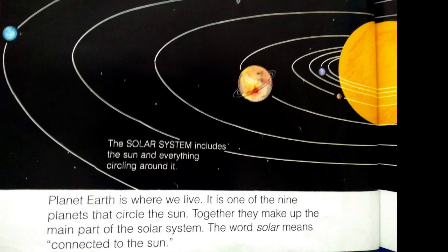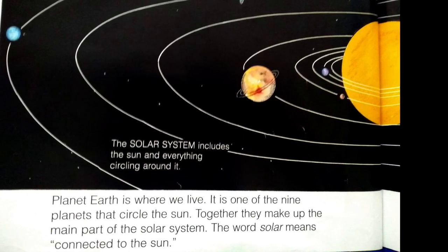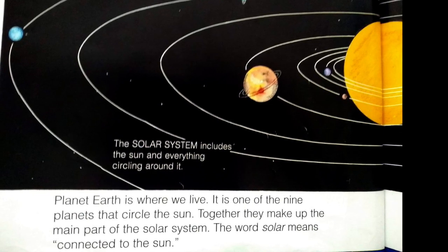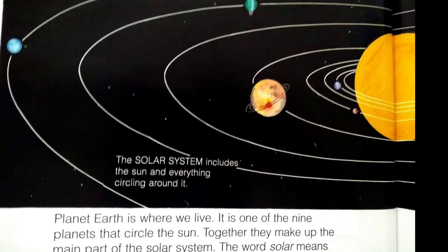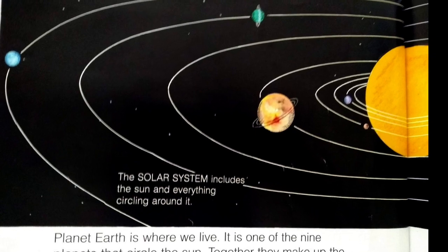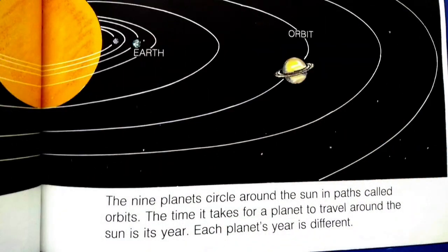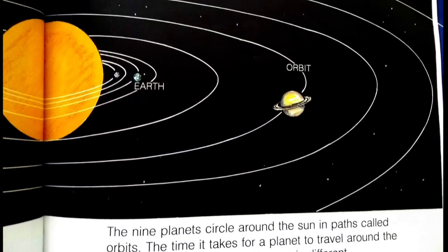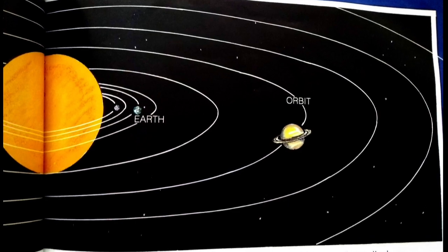Planet Earth is where we live. It is one of the nine planets that circle the sun. Together they make up the main part of the solar system. The word solar means connected to the sun. The solar system includes the sun and everything circling around it. The nine planets circle around the sun in paths called orbits. The time it takes for a planet to travel around the sun is its year. Each planet's year is different.